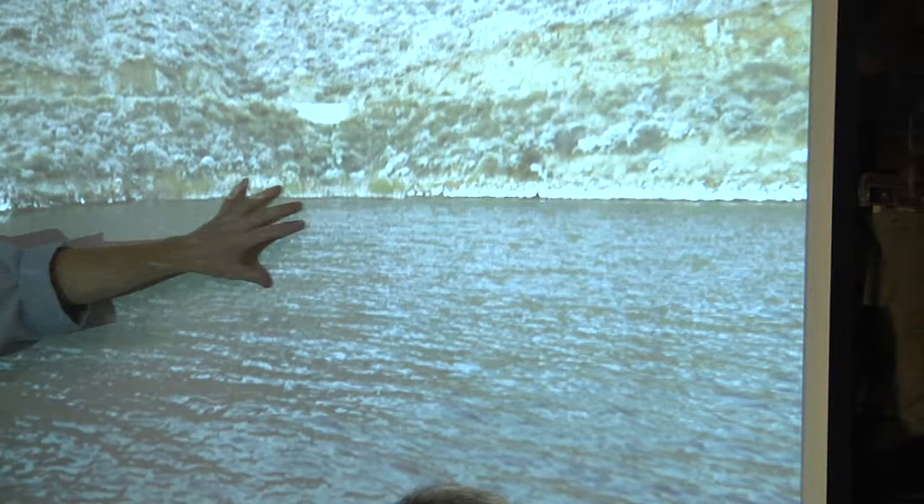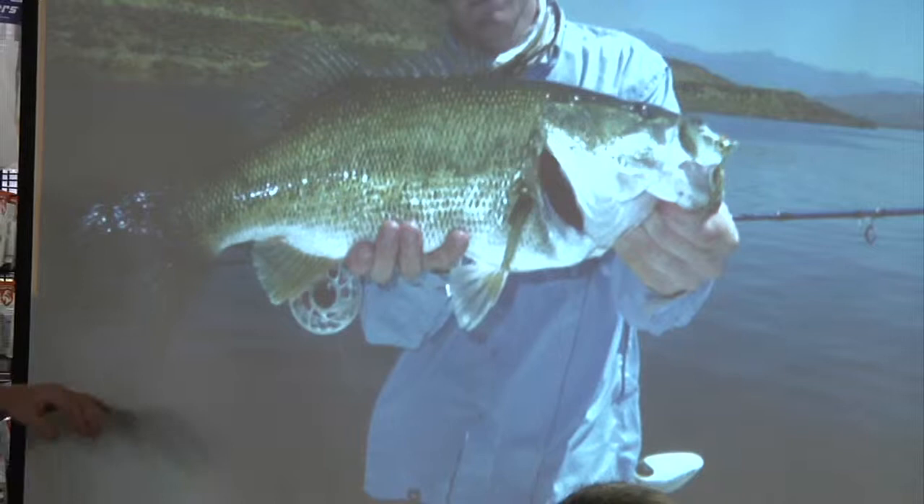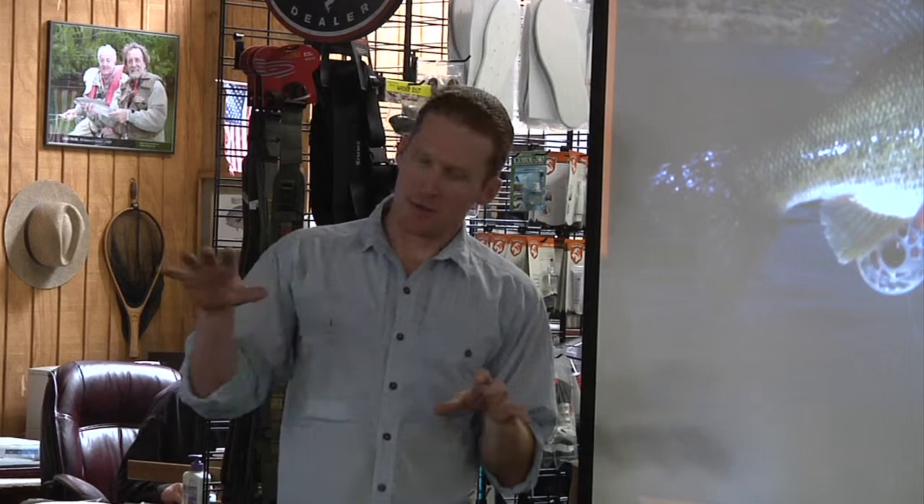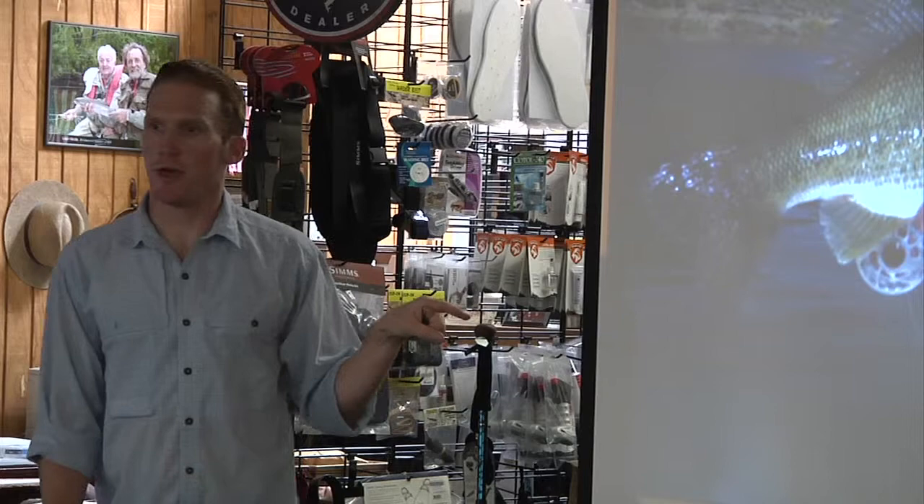Summertime, post-spawn fish — that's a bluegill pattern right there. That fish weighed about six and a half pounds, spawned out. It was sitting on a little sunken saddle point, about 18 feet deep, and fish were loaded on it. I hooked that bass, next cast hooked a seven-pound striper, next cast a four-pound bass, then a six-pound striper. Sometimes these fish can double up on these areas when you fish them at the right angles.